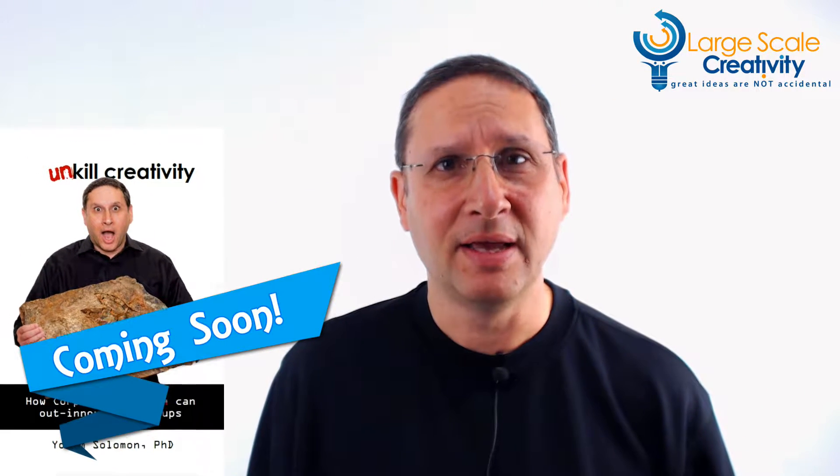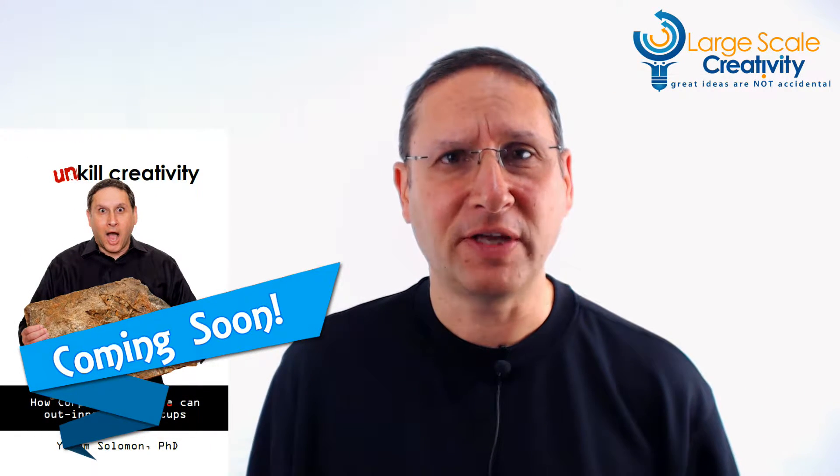Hi, welcome back. I'm Yoram Solomon. I'm very excited that my fifth book, Unkill Creativity: How Corporate America Can Out-Innovate Startups, is just about to come out.